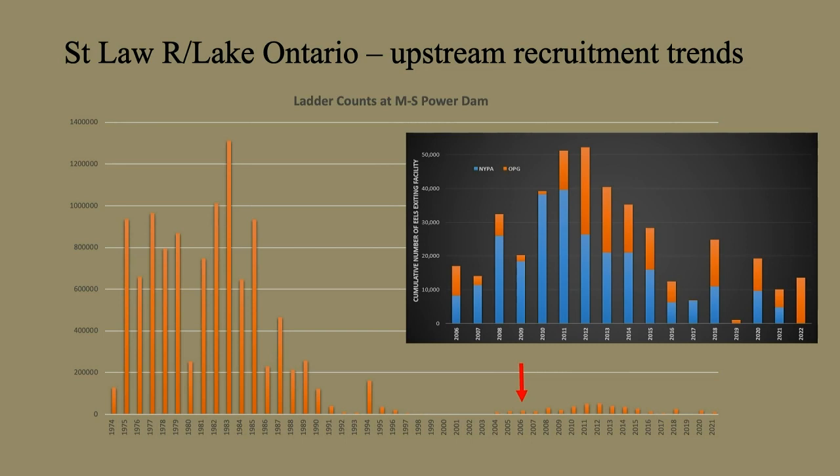You can see these numbers were pretty high and then a precipitous decline. In 2006, New York Power Authority installed an eel ladder on the U.S. side, so now there's a ladder on both sides. That precipitous decline from 800,000 or a million bottomed out in 2001 at 944 eels. Now we've bounced back to around 20,000 to 25,000 — the peaks are just over 50,000. So that's about a 98% decline in eels in the St. Lawrence system.